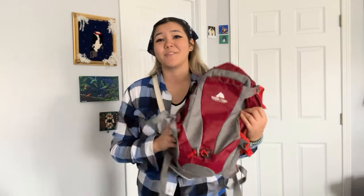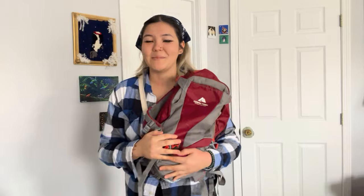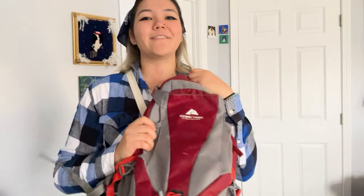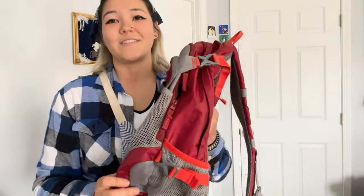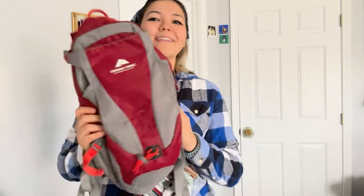Another option for a day pack is one my brother has — a lot of people on my program brought this style. It's really cool because it has a water bladder and a straw inside, which is great for hiking. This size is something I recommend because you can put your water bottle and all your extra stuff in it. Highly recommend.